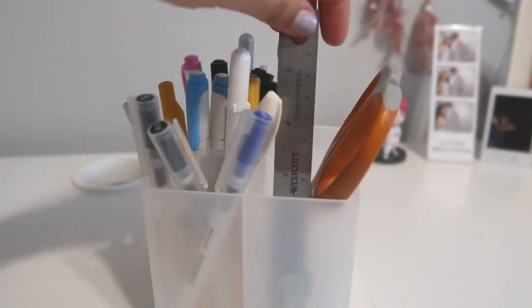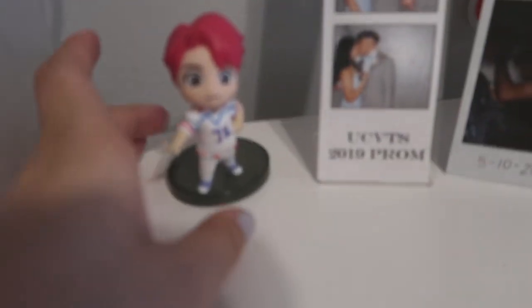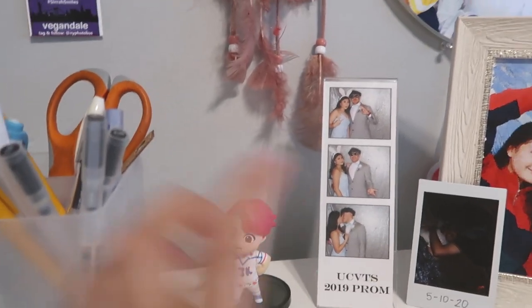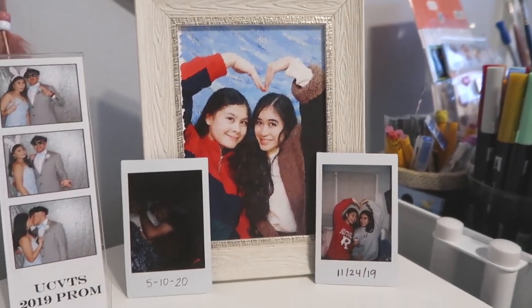In the back I just have some scissors and a ruler. Beside that I have this tiny Jungkook figurine — it's so cute. I have a picture of my boyfriend and I, also a picture of my cousin — just some photos that I like.